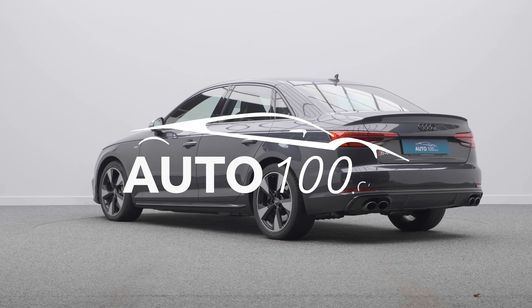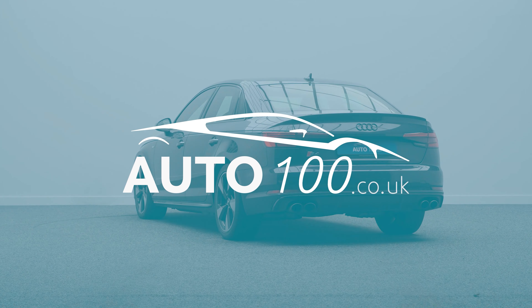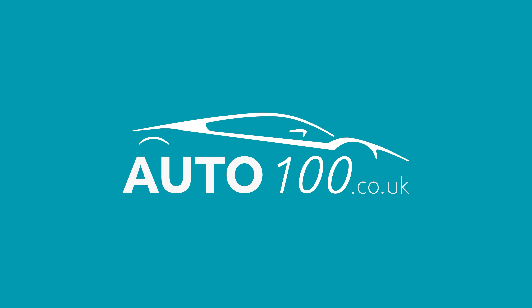The performance, the design and handling of this car lives up to the prestigious feeling and look of Audi in every way, with the turbocharged 348 horsepower engine giving a rapid 0-60 time.